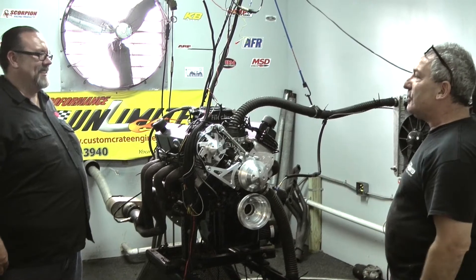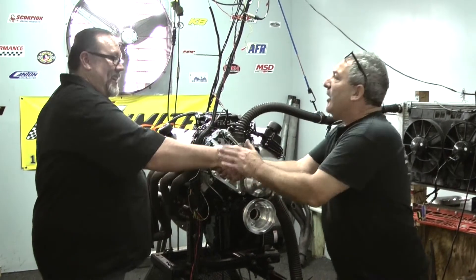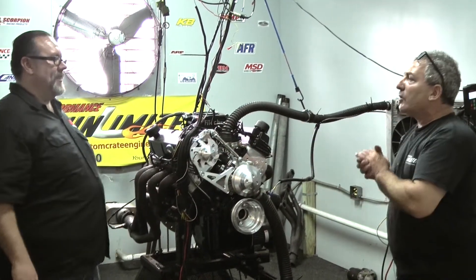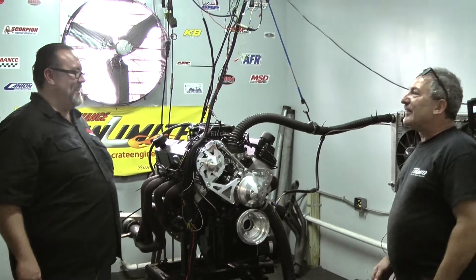I enjoyed having you come down. It was great coming down — it was worthwhile, it really was. Great job, you guys. Are we going to see you down here when we do the shoot? Absolutely. I'll come back when you do the shoot and the installation. I can't wait.